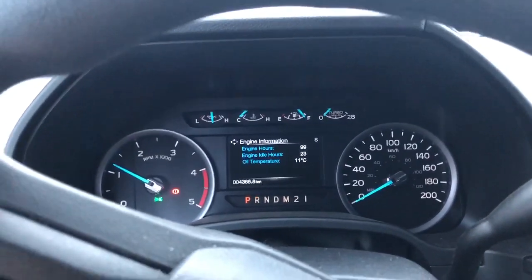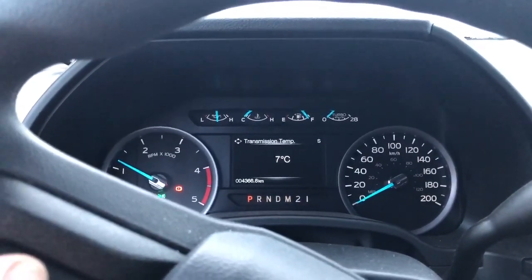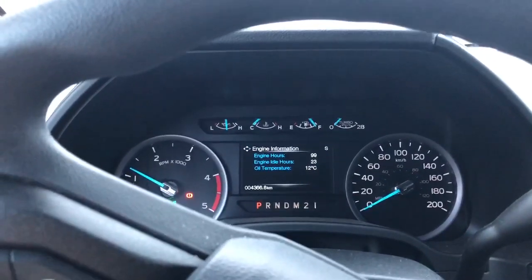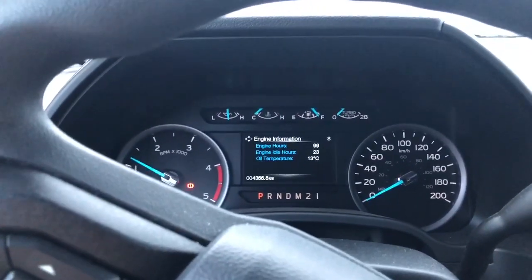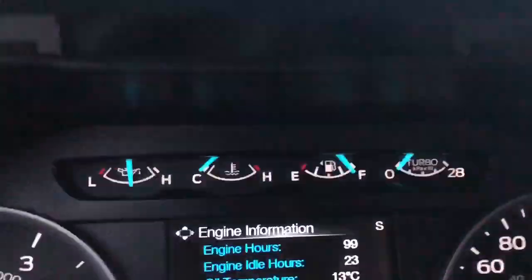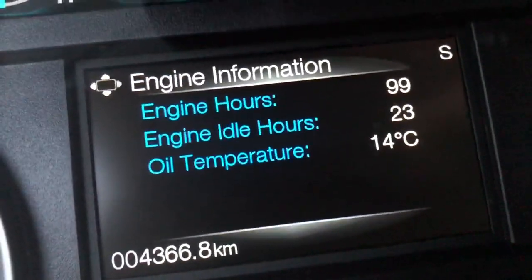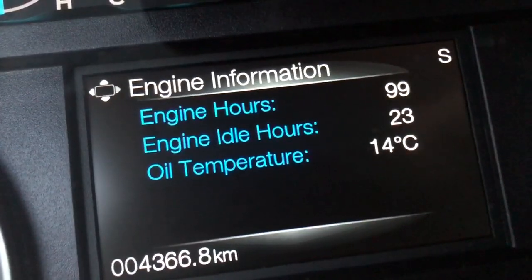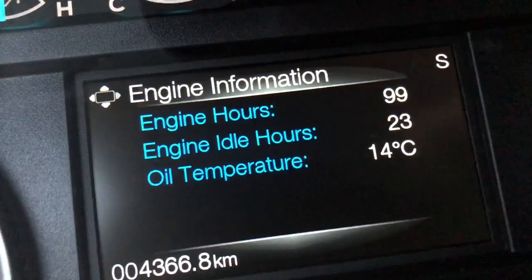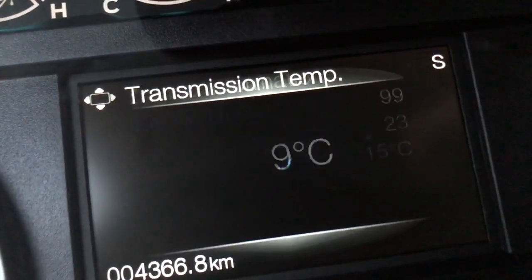11 degrees already on the oil. 7 degrees on the transmission already, so at least that's above freezing cold. I should have shown you that when it first started. Now it's 14 degrees — it's warming up pretty quick, isn't it? The transmission is 9 degrees already.